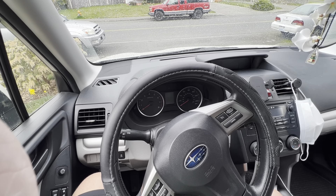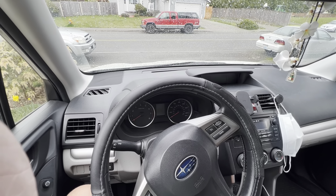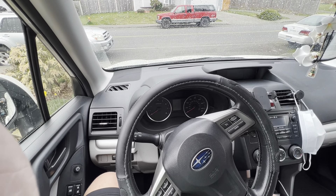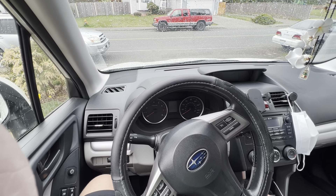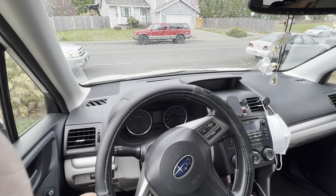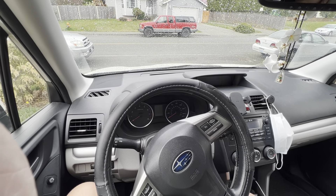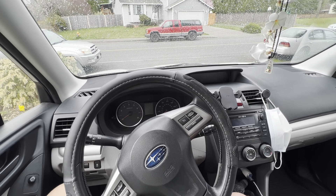I'm thinking about maybe a remote start for this vehicle, but I'm worried about messing with the electrical components — I would outsource that. I just don't want to mess around with this car's electronics. This car is a finicky car; you really need to be careful with how you do things mechanically. Replacing the CV joints — everything's expensive, the parts are expensive.